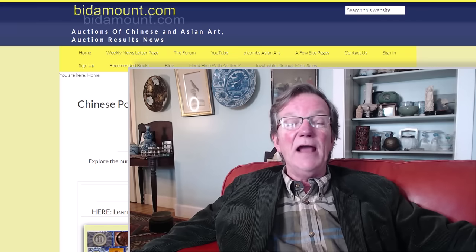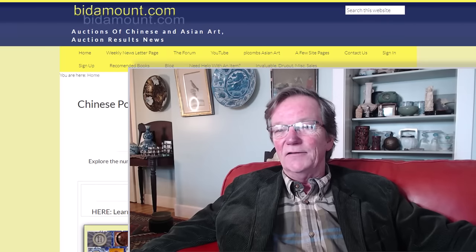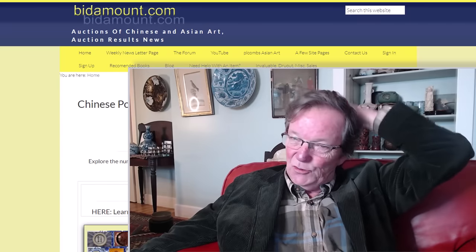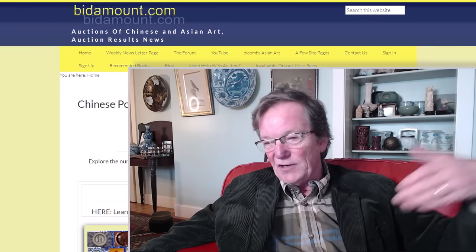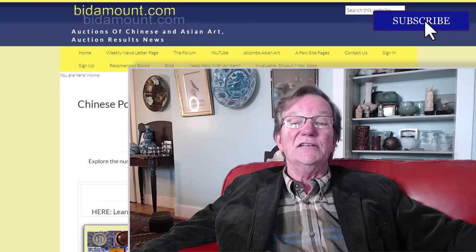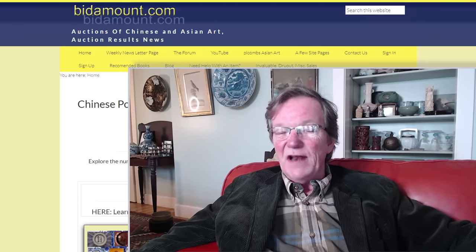All right. And here we are. We're heading into this sort of quiet period between now and the new year. A lot of the auction houses aren't doing too much. But one of the things I wanted to do this week is talk about an auction house in England that I've mentioned a number of times in videos. I've never really talked about the auction house itself, and maybe there's a way of introducing many of you to it who've never used them.